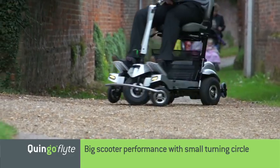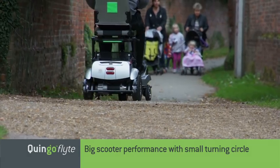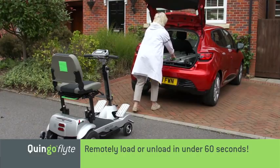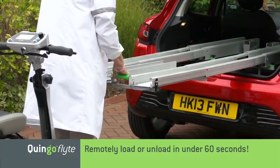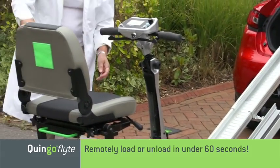For the first time ever, Quingo has developed a truly portable scooter that enjoys big scooter performance. Loading the Flight is as easy as unloading, with the entire operation completed in less than 60 seconds. Even for scooter users, the whole process is controlled, safe and easy.